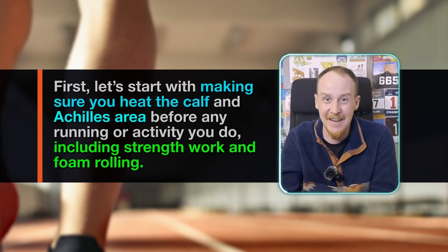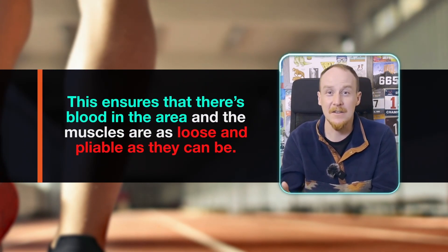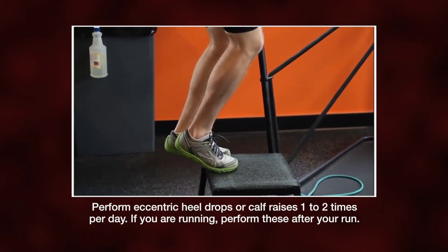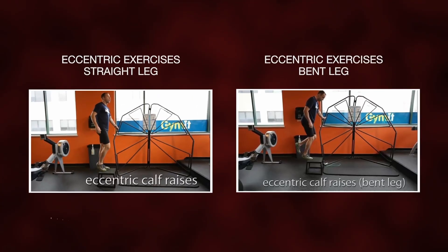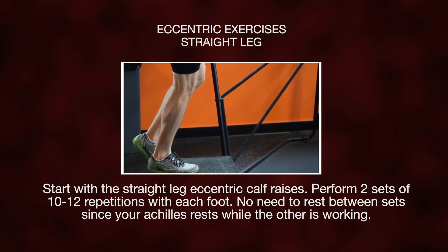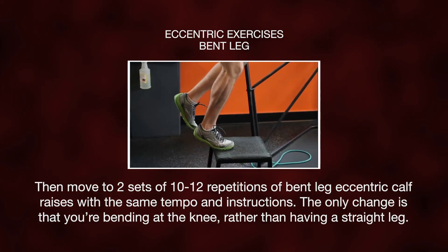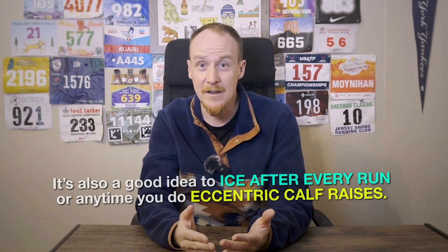First, let's start by heating the calf and Achilles area before any running or activity you do, including strength work and foam rolling. This will help ensure that there's blood in the area and the muscles are as loose and pliable as they can be. Next, perform eccentric heel drops or calf raises one to two times a day. If you are running, perform these after your run. Eccentric calf raises are when you start at the top of the movement — for example on your toes — and it should take three to six seconds to fully lower yourself down. We'll do two types of eccentric exercises: straight leg and bent leg. Start with one time per day and then if it feels good after a week, move to twice per day. Perform two sets of 10 to 12 reps of straight leg eccentric calf raises with each foot. There's no need to rest between sets since your Achilles rests while the other is working. Then move to two sets of 10 to 12 repetitions of bent leg eccentric calf raises with the same tempo. It's also a good idea to ice after every run or anytime you do eccentric calf raises.